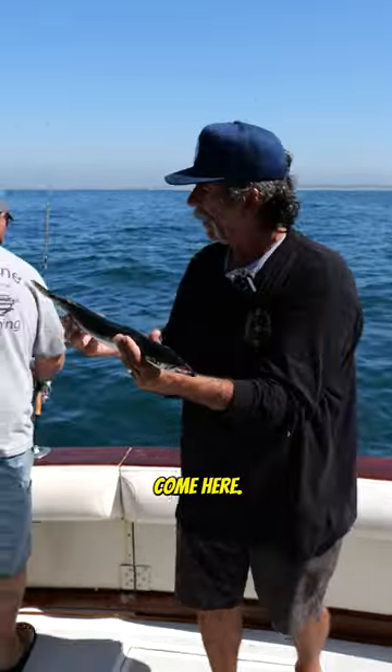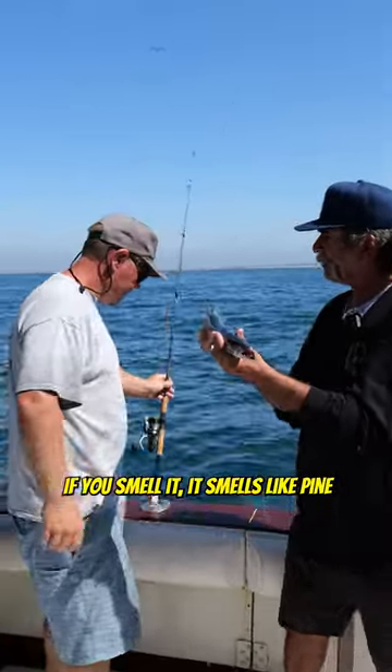Come here, let me show you something. If you smell it, it smells like pine.